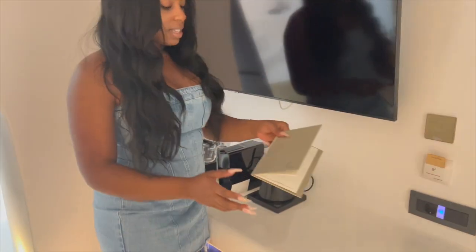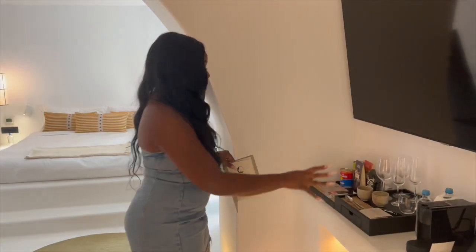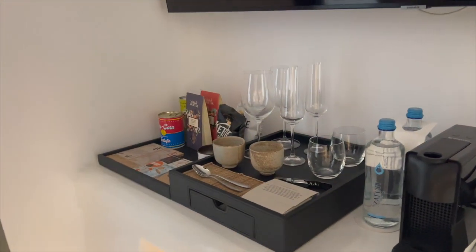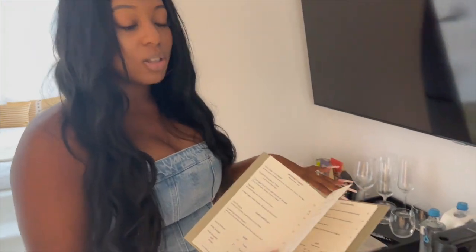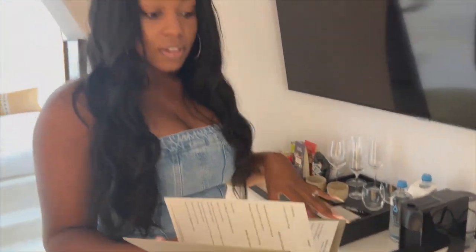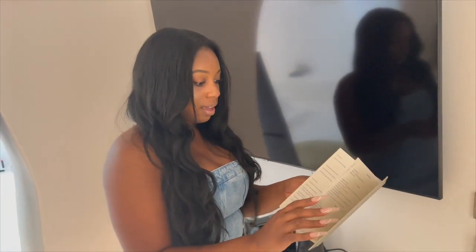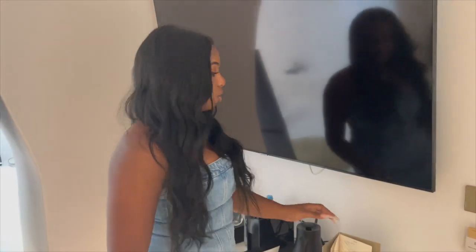This is the menu list I was talking about, where it will tell you the price of all the things in the room. Over here, you can see they have a little mini snack bar. Anything that you want will probably be on this menu. This is also the menu for room service if you want to order — anything you need as far as food and beverages can be found on here, and if it's not in your room, they'll bring it to you.